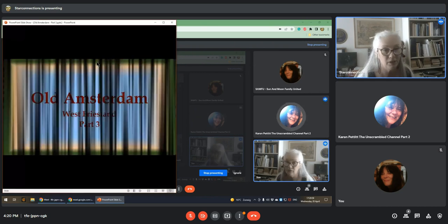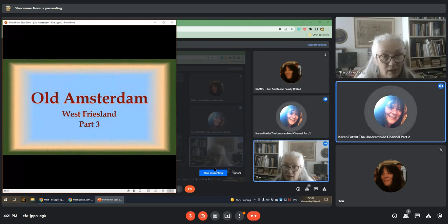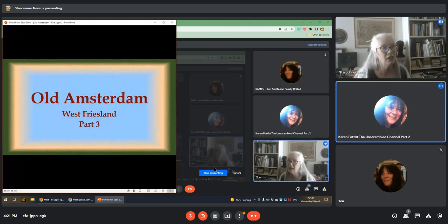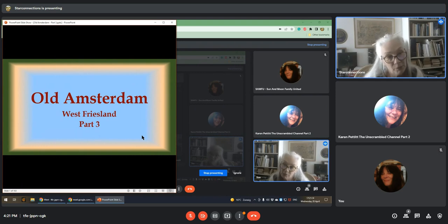You've even done more work on it. I just added a few more slides. I'll make old Amsterdam, West Friesland part three, because Amsterdam used to be part of West Friesland. It was quite a large part — actually half of the whole of Holland.